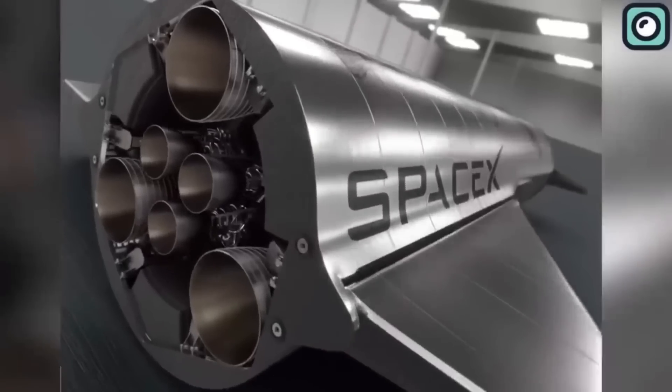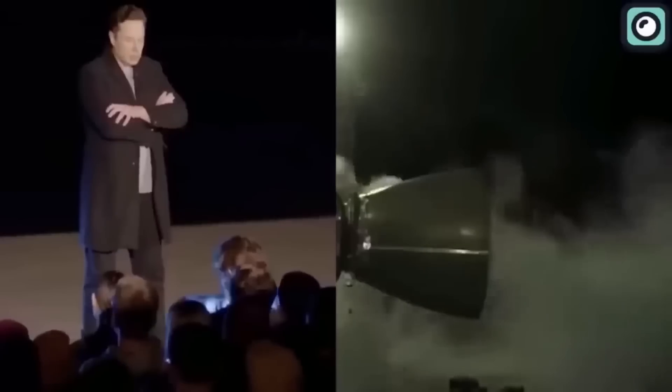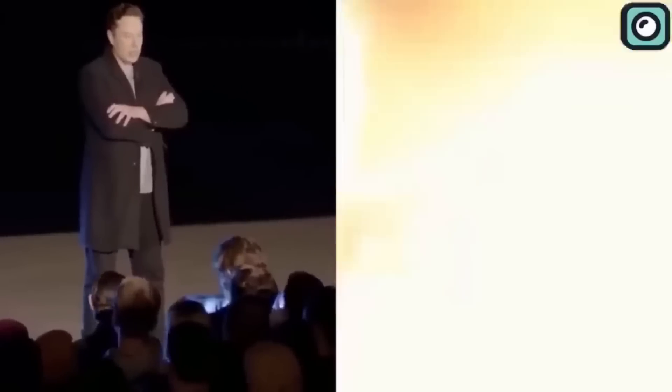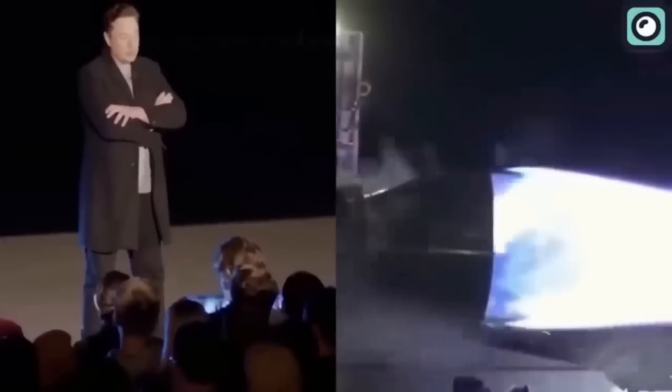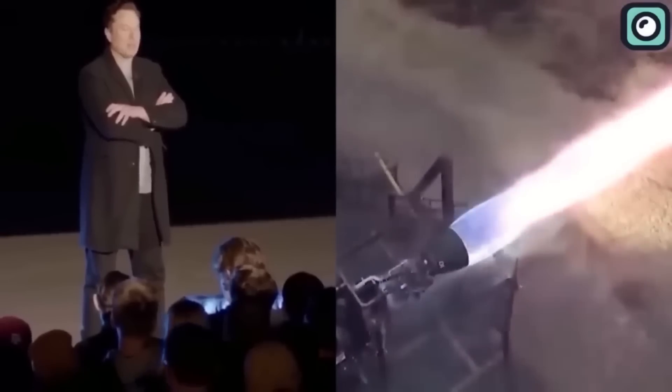The development of SpaceX's Raptor engine is a testament to this, showcasing a decade of dedication and hard work. It's really a spectacular piece of engineering — extremely difficult to make and succeed. This engine has been mind-bogglingly difficult.